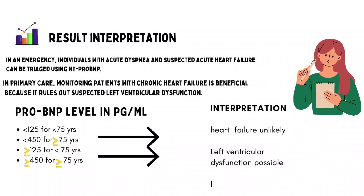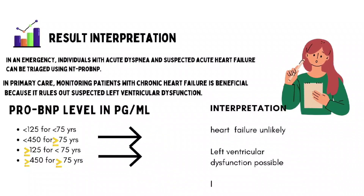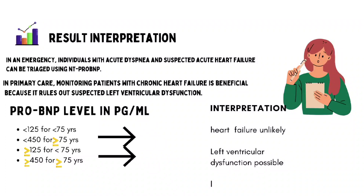Now comes the main part: result interpretation. In an emergency, individuals with acute dyspnea and suspected acute heart failure can be triaged using NT-ProBNP. In primary care, monitoring patients with chronic heart failure is beneficial as it rules out suspected left ventricular dysfunction. If the level is less than 125 pg/mL (for patients under 75 years) or less than 450 pg/mL (for patients 75 years and older), heart failure is rare. However, left ventricular dysfunction is possible when levels are greater than or equal to 125 or 450 pg/mL in the respective age groups.